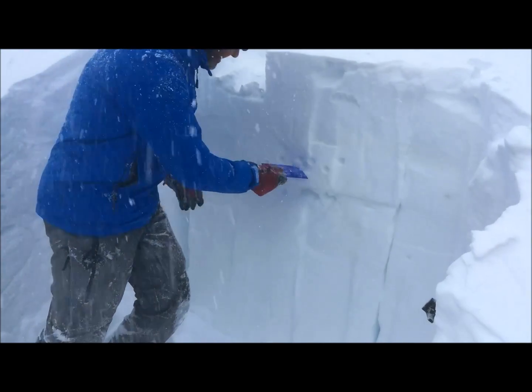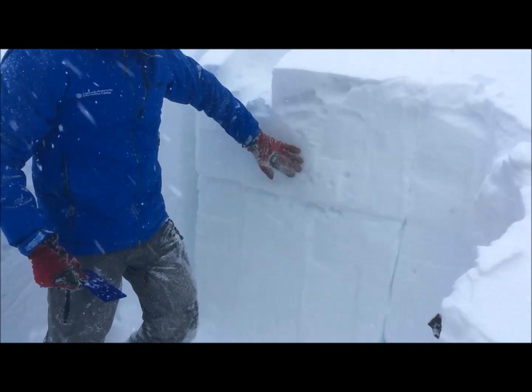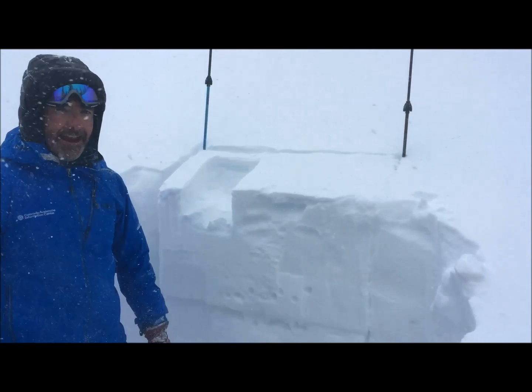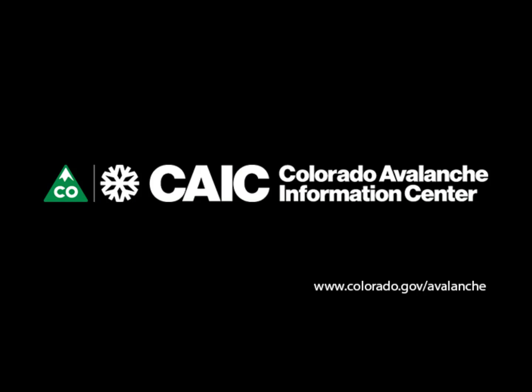These are old facets, this is wind slab. This snow on top is what has been forming the dangerous avalanches the past week, and we may have a different problem on top of that after tonight and tomorrow. We'll see you next time. Bye.